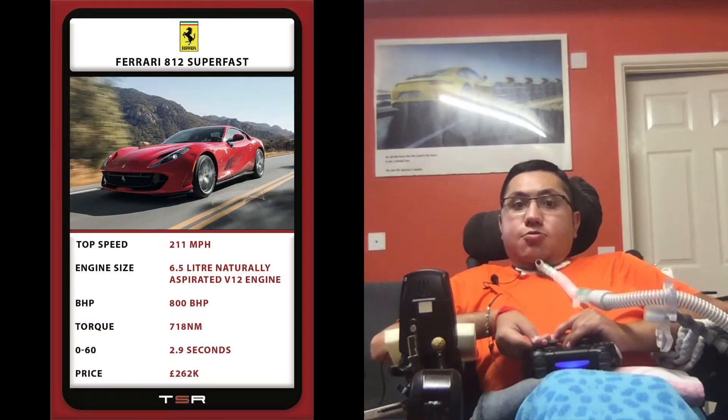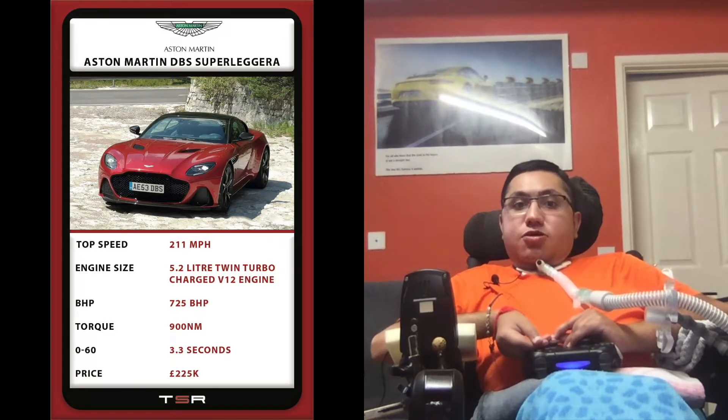Hi guys, welcome back to another The Shiver Review and welcome back to the second Virtual Talk Chump. Today I will be comparing two GT cars which are the 4E8 Pro Superfast and the Aston Martin DBS Superleggera.